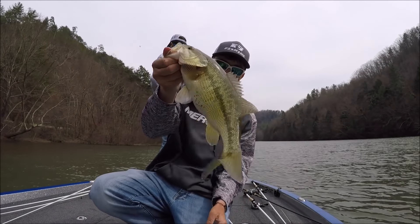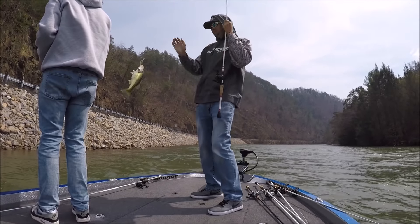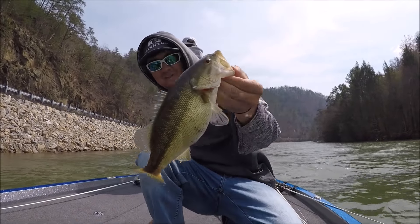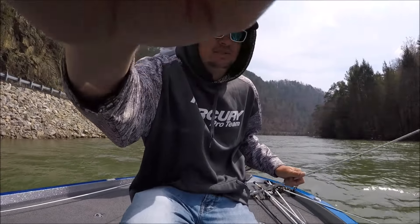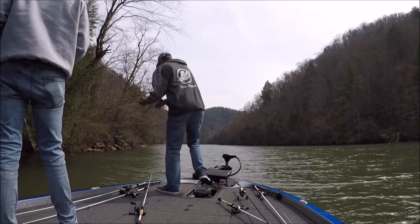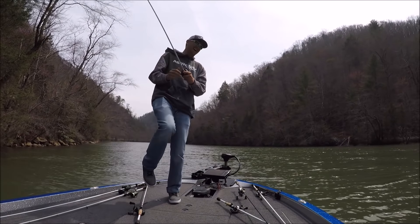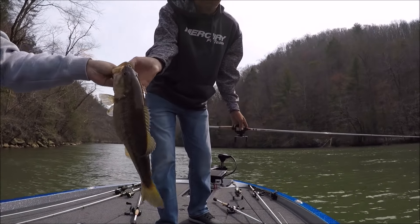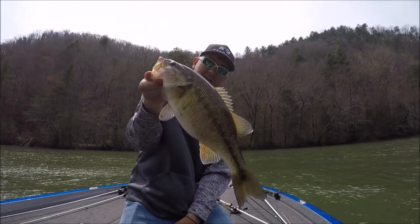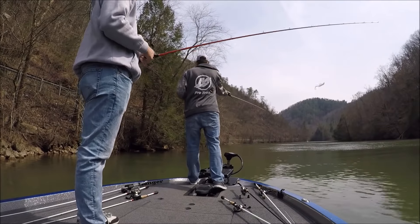It's always fun catching these things. That's what we came over here for — so many spots. Pretty little thing. Fat. We're going to catch a bunch of these, I hope. Big spot! Big spot! Get him!